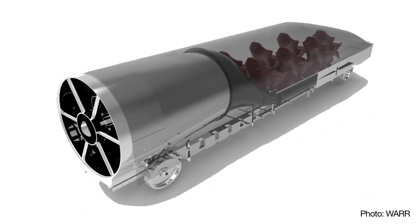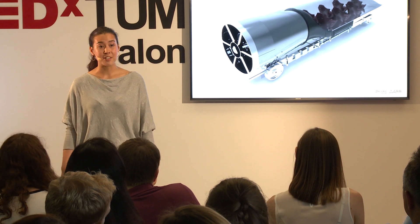Our team is building one of the possible designs of the Hyperloop pod. The Hyperloop was introduced by Elon Musk in 2013. A Hyperloop pod is a pod that rushes through a low-pressure tube, and it levitates.